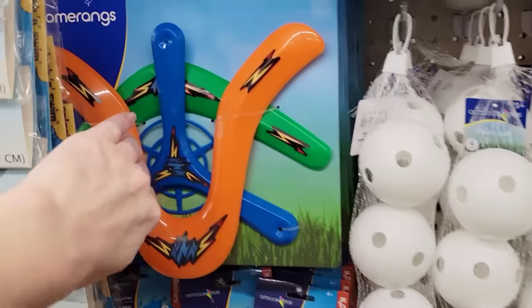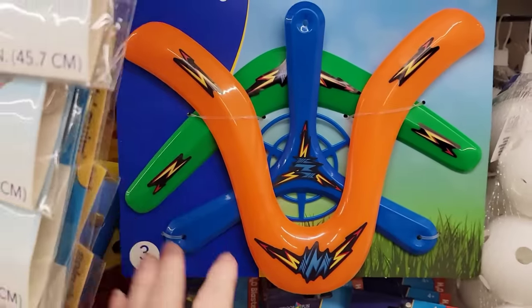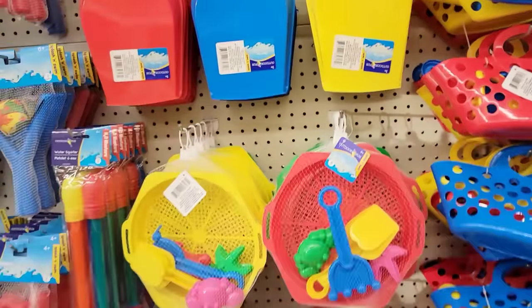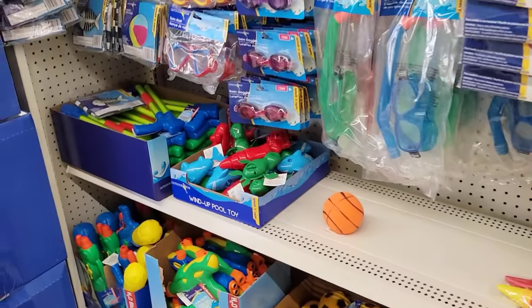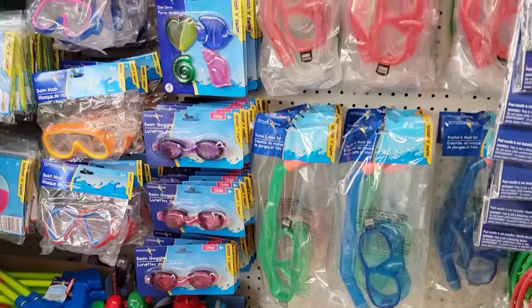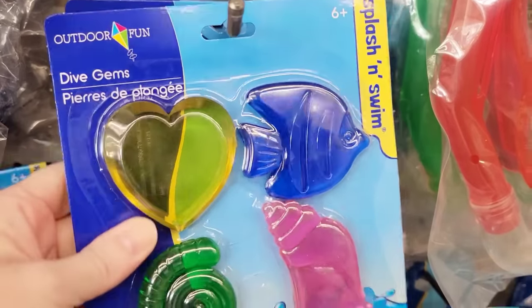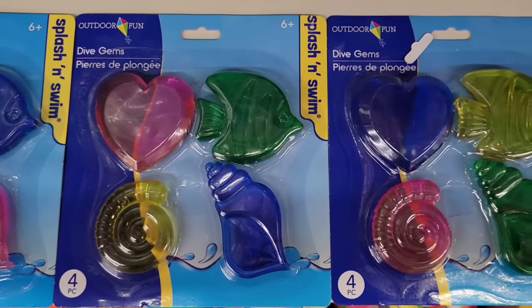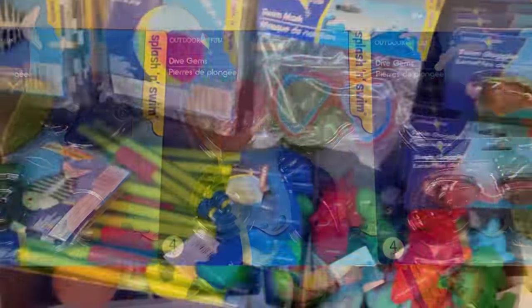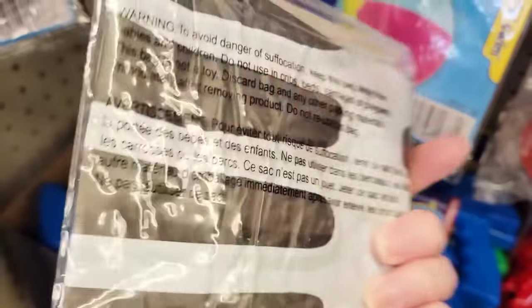They also have a three-pack of plastic boomerangs, for ages 4 and up. Some more of their sand toys that they usually have — they have the squirt guns, the goggles, the snorkels. Here we have a four-pack of dive gems in three different color sets, for ages 6 and up.